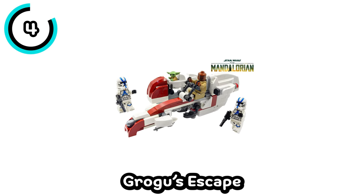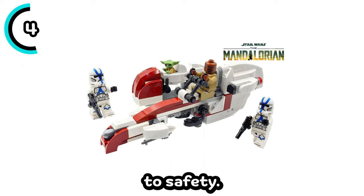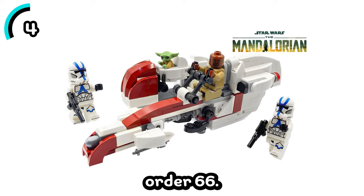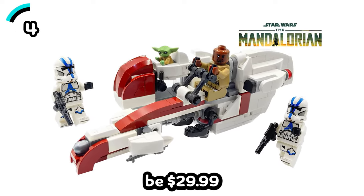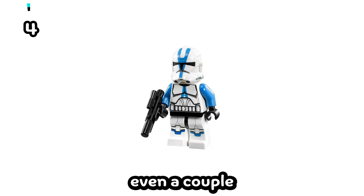It's titled Grogu's Escape, and is based on when Order 66 happened and they brought Grogu to safety. To my knowledge, this is one of the only sets actually based on Order 66. It'll be $29.99 and include a Barkspeeder, as well as Grogu and Kellerin, and possibly even a couple of Clone Troopers.